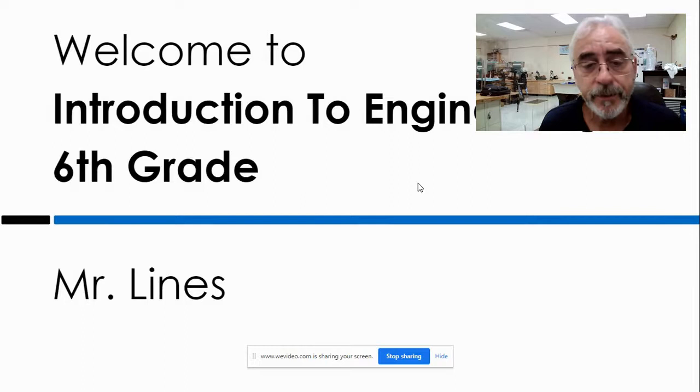I am Mr. Lines. This is the Introduction to Engineering class that your children have come home and told you so much about, I'm sure. And this year I am teaching exclusively the 6th grade.